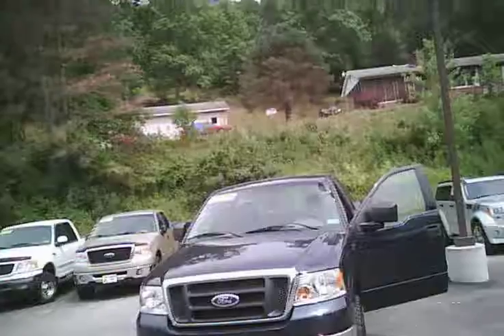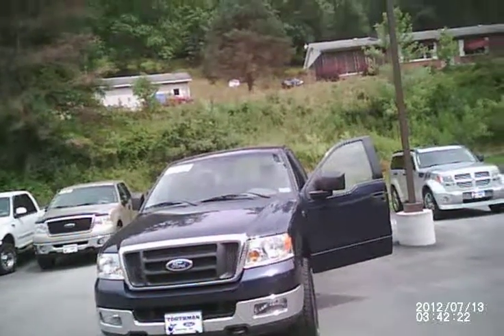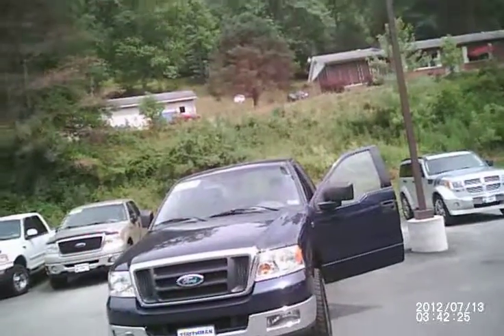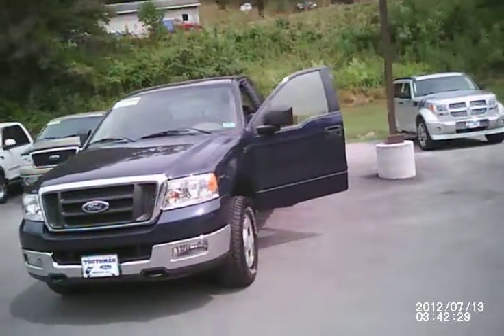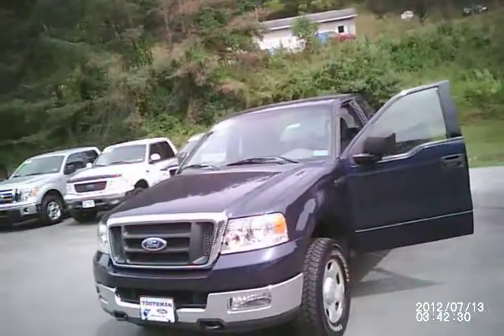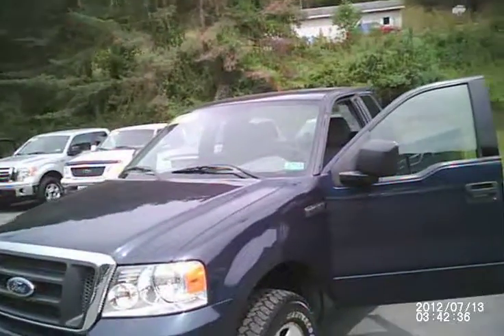This is Sean Bonnett coming to you live from ToothmanFord.com. We're looking at a 2004 Ford F-150 sitting under 38,000 miles. This truck is in fantastic condition — it has already been ran through our shop, completely serviced and inspected, and is good until 3/13 of next year.